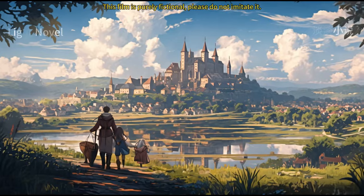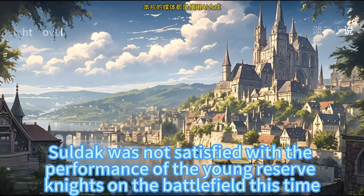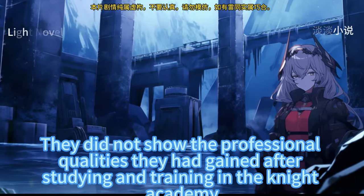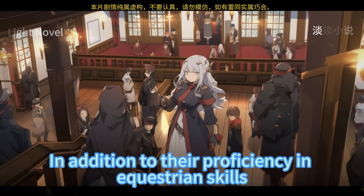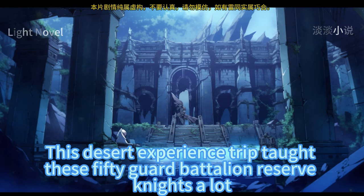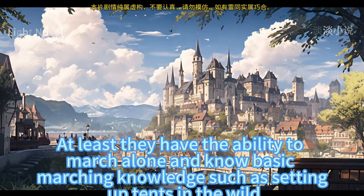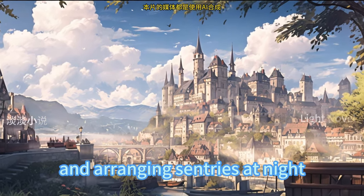Surdak was riding a horse, standing in front of a group of reserve knights. As their immediate superior, Surdak was not satisfied with the performance of the young reserve knights on the battlefield — they did not show the professional qualities gained from the knight academy, other than proficiency in equestrian skills. This desert experience trip taught these 50 guard battalion reserve knights a lot: at least they now have the ability to march alone, basic knowledge of setting up tents in the wild, cooking marching rations, and arranging sentries at night.